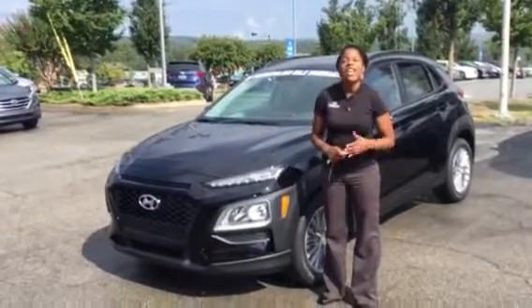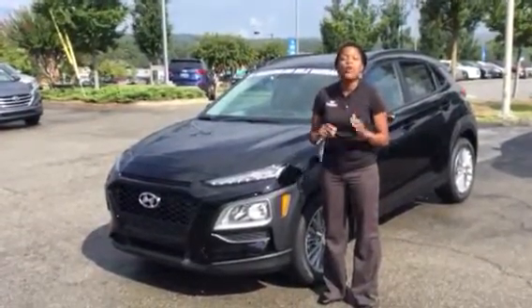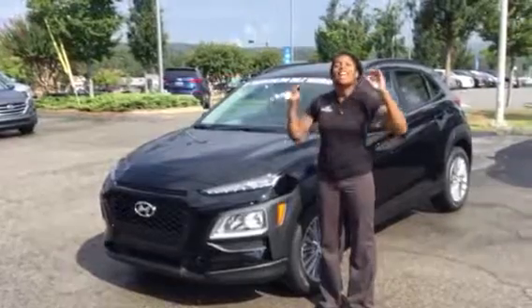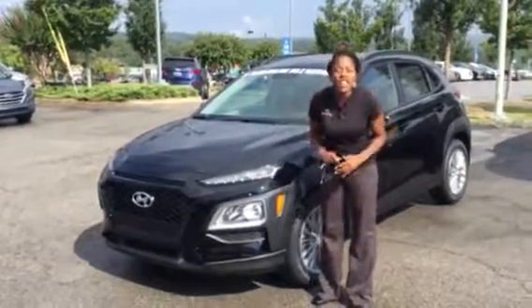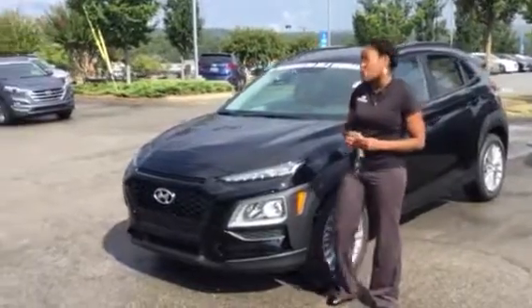Hi, it's Christina here at Tamron Hyundai. So excited that you inquired about this beautiful, amazing crossover vehicle, the Kona. It is wonderful. It has the great feel of a sedan with the look of an SUV. You can't beat that. So let's take a look at the vehicle.